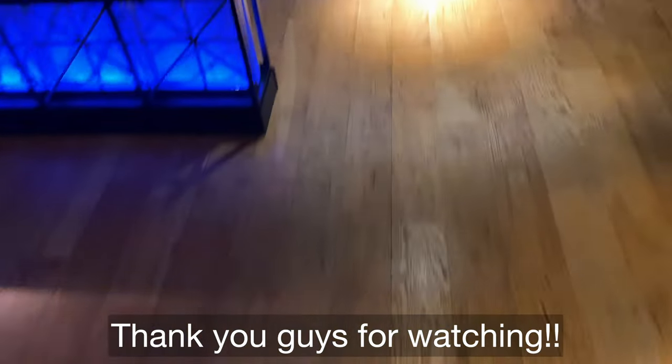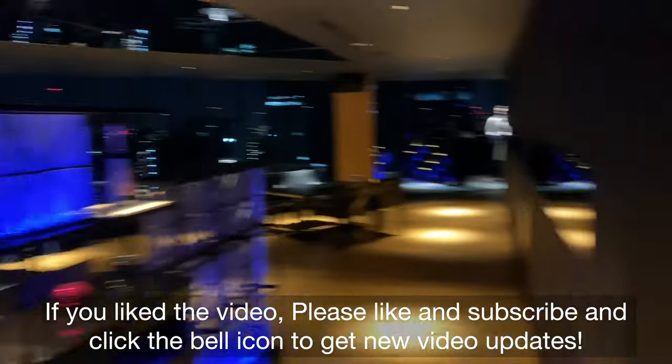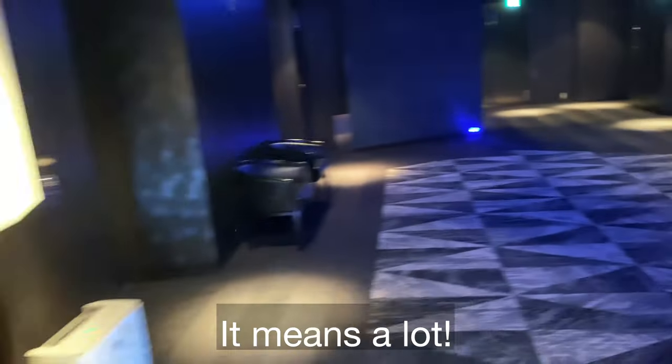Thank you guys for watching. If you liked the video, please like and subscribe and click the bell icon to get new video updates. It means a lot. See you next time. Ciao!